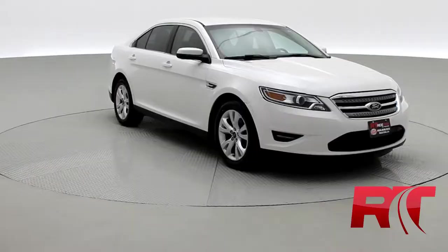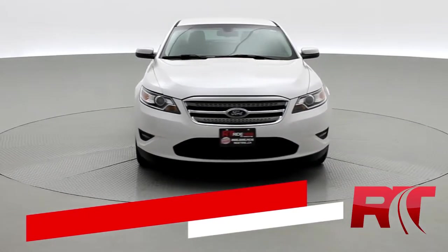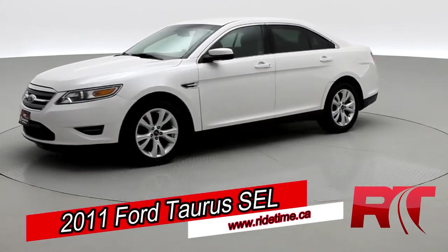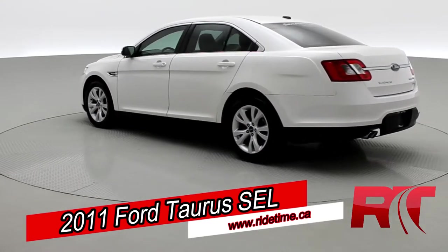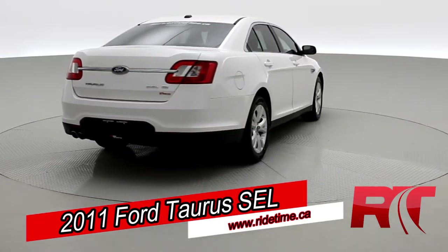Now, on to the vehicle. How's it going there, friends, and welcome to Ride Time. We're looking at a 2011 Ford Taurus SEL all-wheel drive. This one has beautiful alloy wheels and is a great value, so be sure to check the description below. Looking great in the white platinum metallic tri-coat.